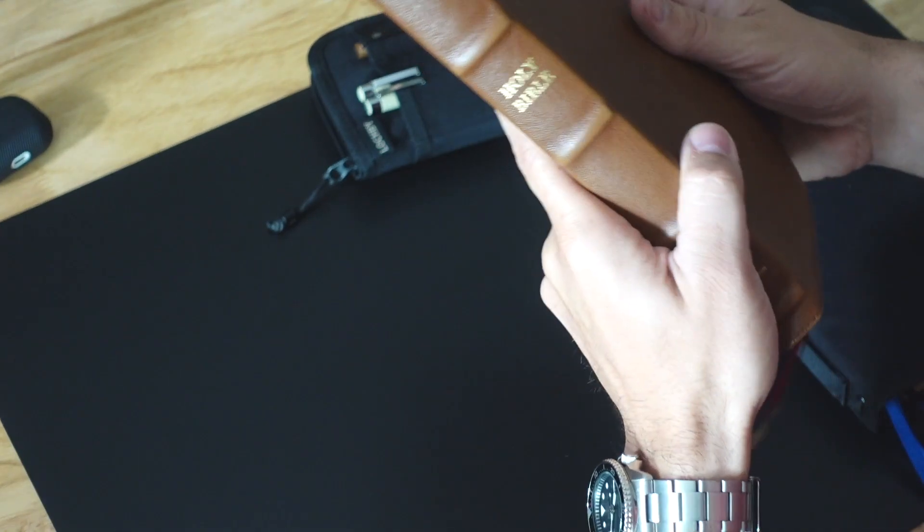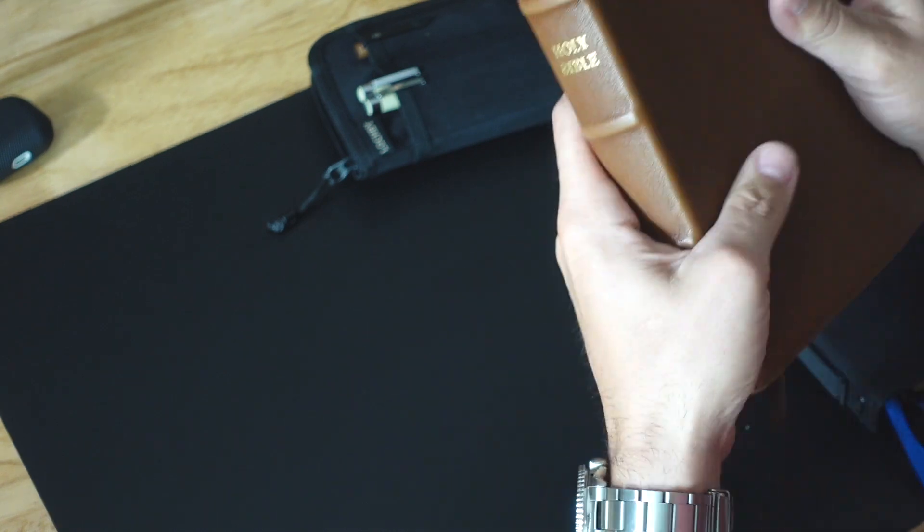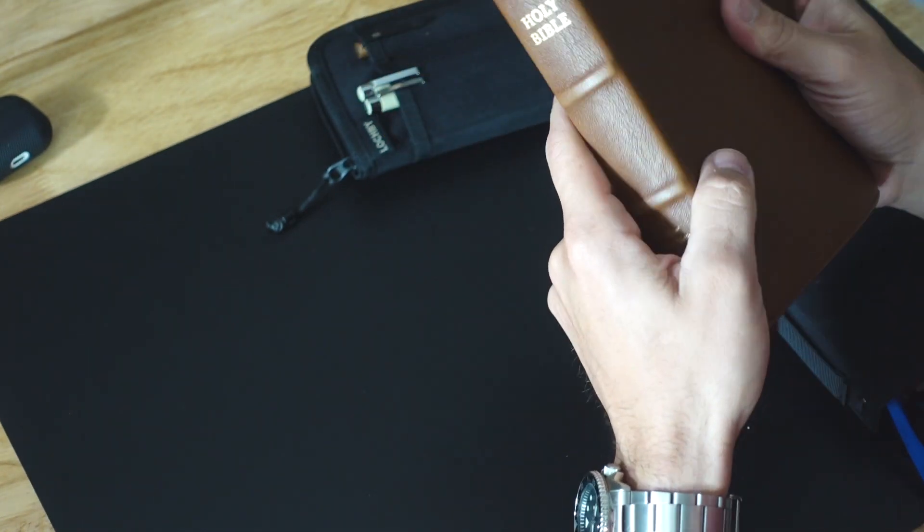Hey guys, before I get into today's video I wanted to give you all a shout out and thanks for sharing the YouTube channel on your Instagram. We've gained several new subscribers. I am still taking in people that are sharing on Instagram for the giveaway. I purchased the Bible — it will be here in a couple of days. It's this exact Bible, by the way; this is my personal one, but it's going to be navy blue, a limited edition. Thank you so much for posting on Instagram.